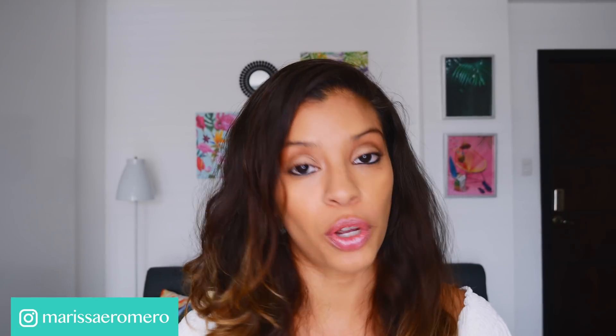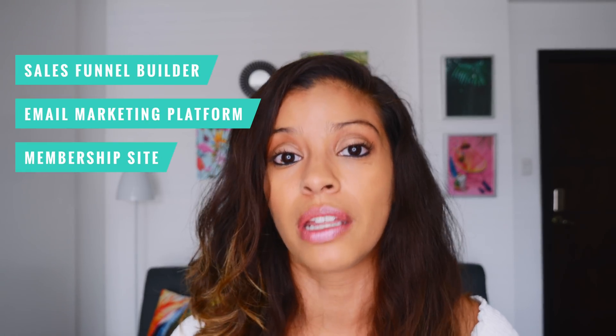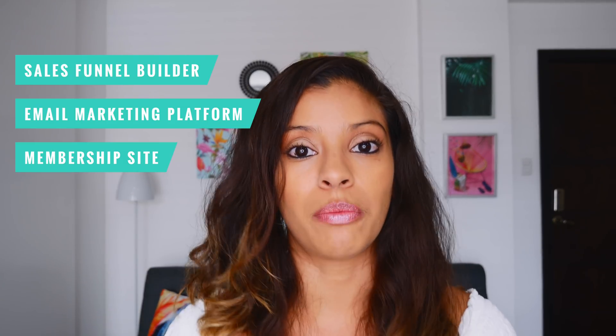What is the best all-in-one platform for your online business? It might include something like a sales funnel builder, an email marketing platform, somewhere where you can host a membership site, and a whole bunch of other tools that are going to make making money online with your business very simple. After running my business on four different email marketing platforms and three different sales funnel builders, I've put together this video so you can make an informed decision.